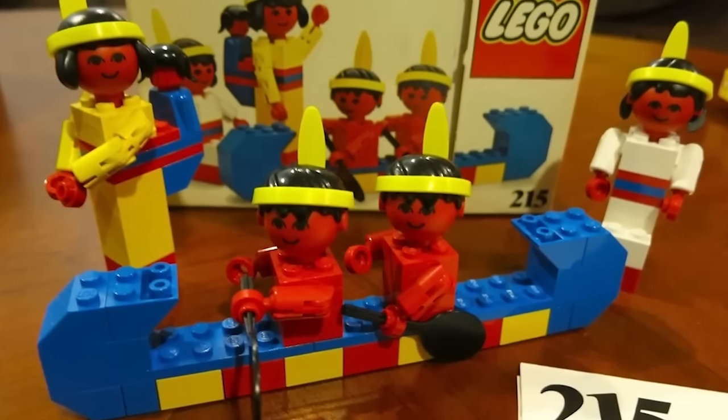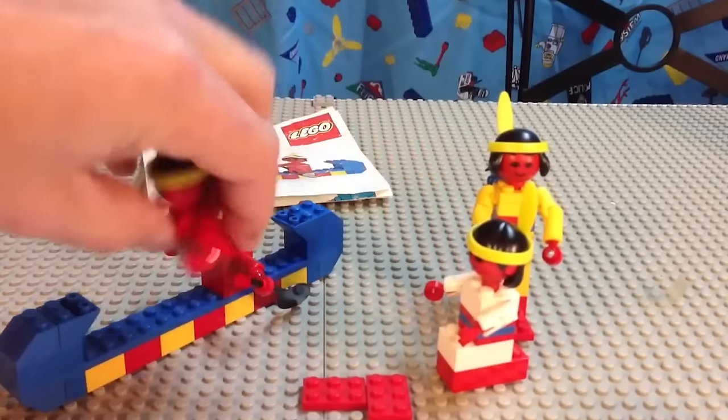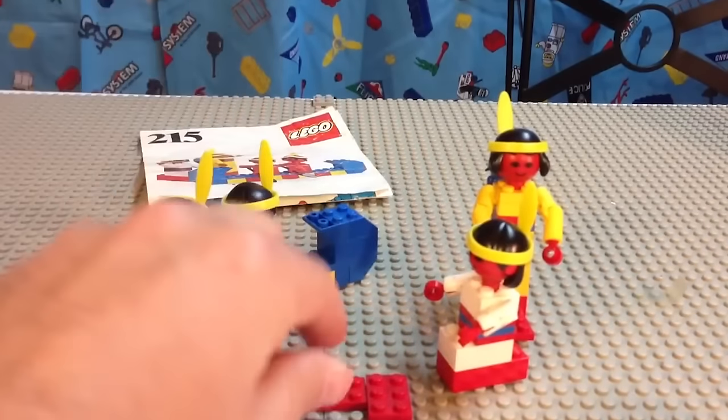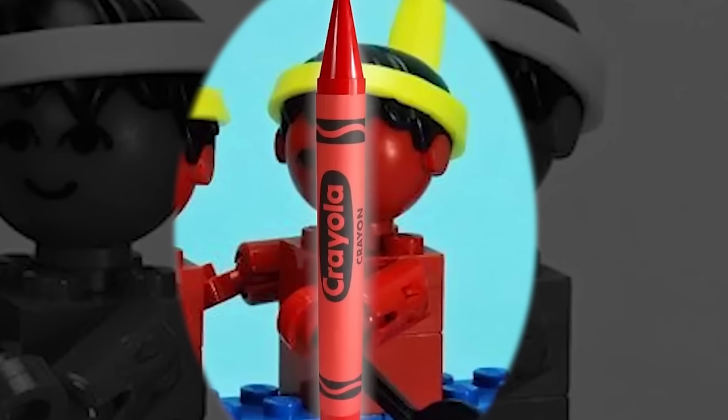The set featured four Indian characters rowing a little blue boat. And to make it even worse, they chose the most red tint they have ever used in creating a LEGO character. They literally look like Crayola crayons.